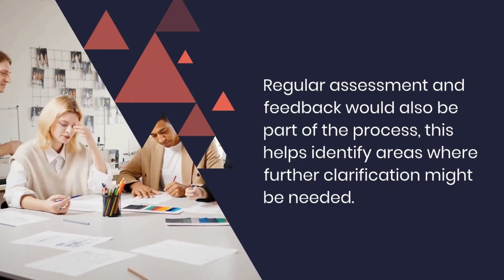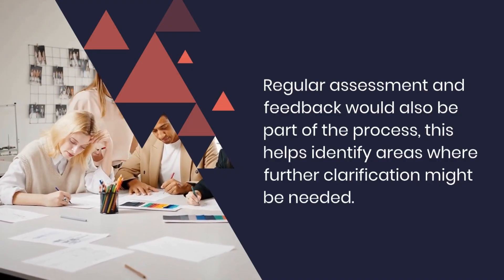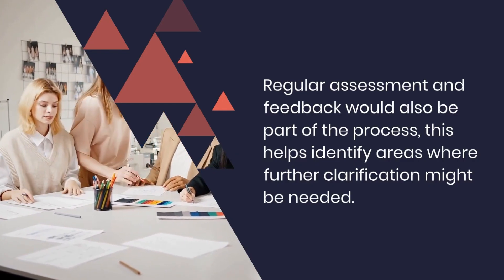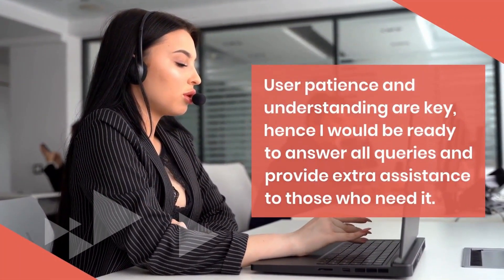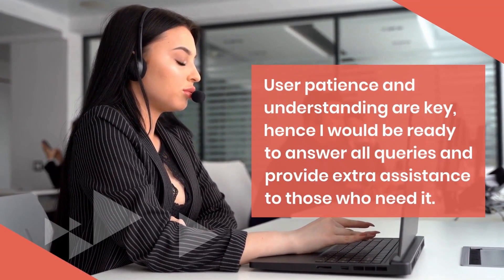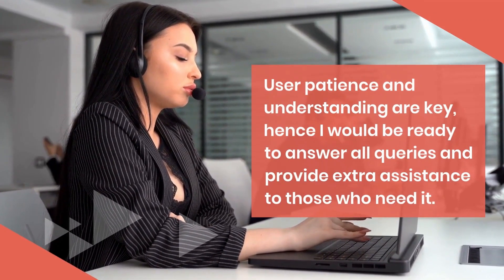Regular assessment and feedback would also be part of the process, helping identify areas where further clarification might be needed. User patience and understanding are key, hence I would be ready to answer all queries and provide extra assistance to those who need it.